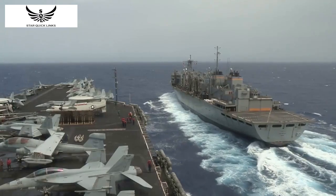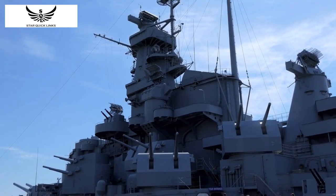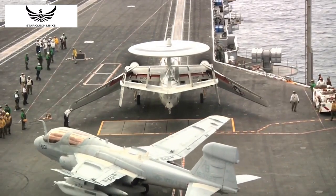Hello everyone, and welcome back to our channel. Today, we're going to explore the history of a knot that played a crucial role in the U.S. Navy during World War II. It's called the U.S. Navy knot, and it has a fascinating story behind it.